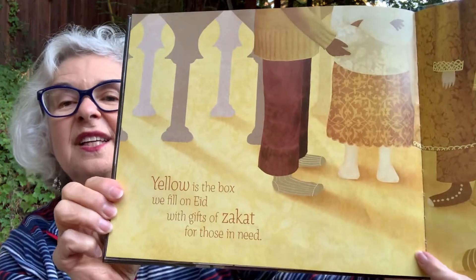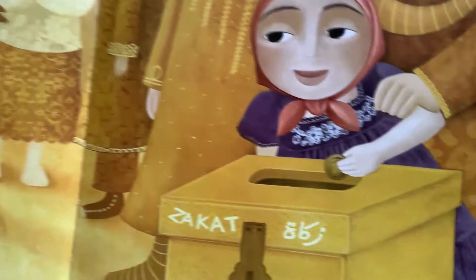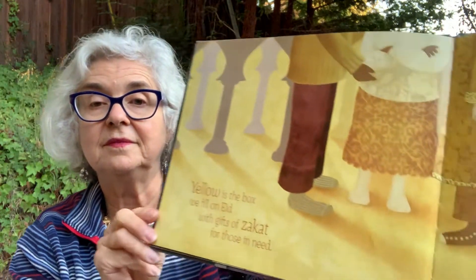Purple is an Eid gift just for me. I open it up and love what I see. Eid is the last day of Ramadan. Yellow is the box we fill on Eid with gifts of zakat — money for those in need. Green is the Koran. I read with pride. Grandma explains the lessons inside. This is the special book that Muslims read.